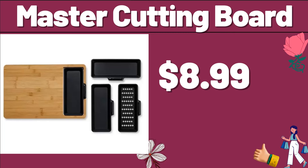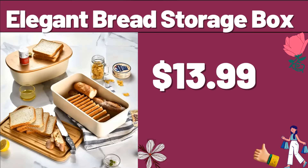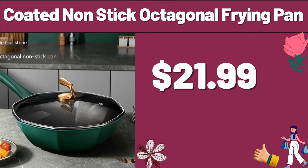Master Cutting Board, $8.99. Elegant Bread Storage Box, $13.99. Friends, please do not forget to subscribe to the channel. Coated Non-Stick Octagonal Frying Pan, $21.99.